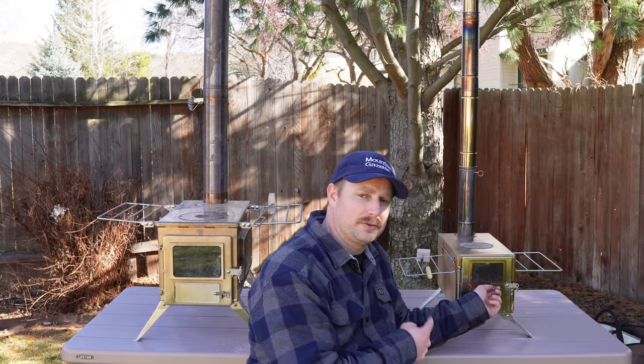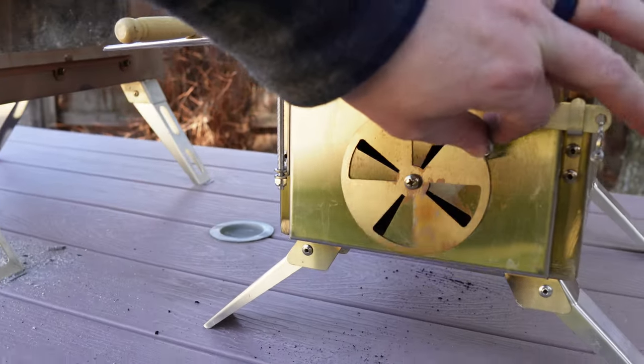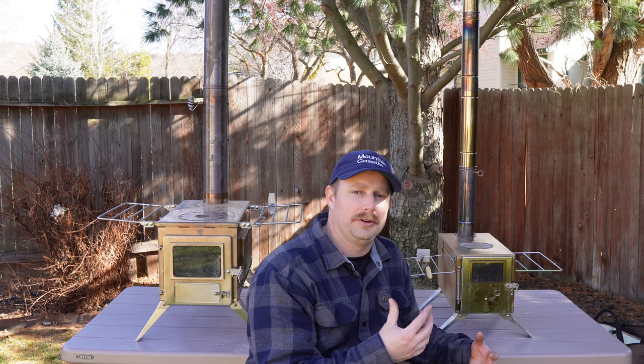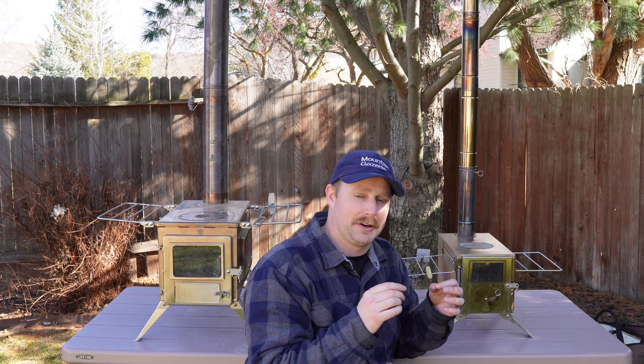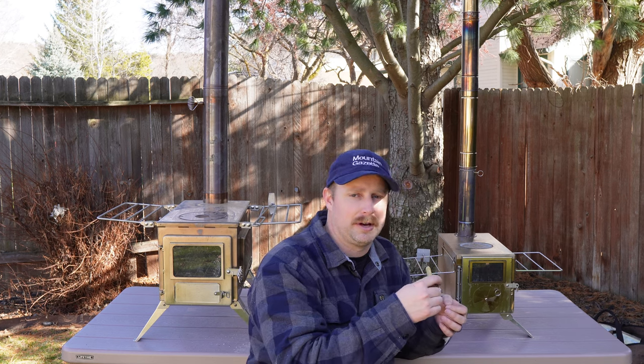When the stove is blaring hot, this twisty airflow vent gets pretty tight and can be kind of hard to move. It is fastened with a screw, so you could probably adjust that. I've noticed on both of these stoves when they were brand new that the first time you burn them, some of those nuts and bolts get really, really tight, so you're going to need a little bit of lubrication or you'll want to loosen them up just a tad.